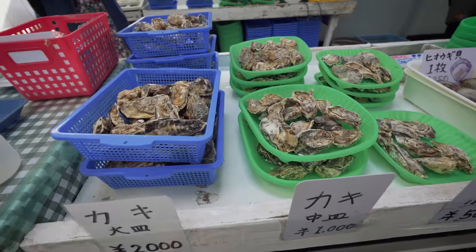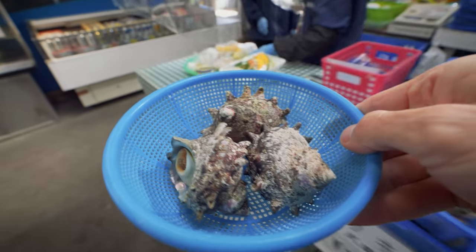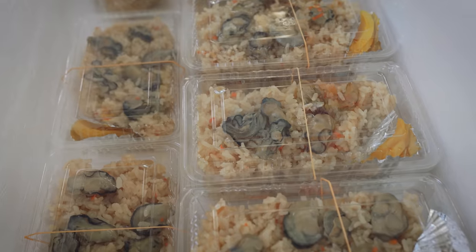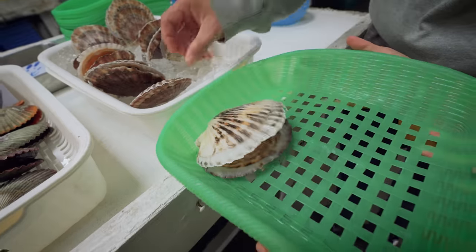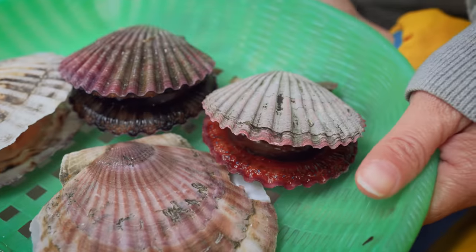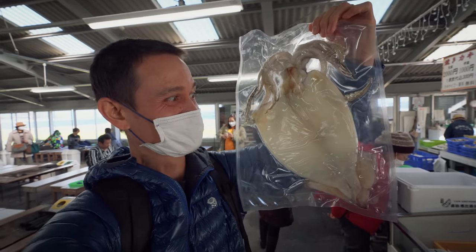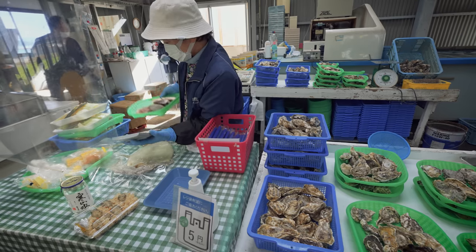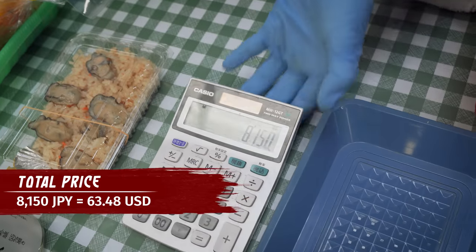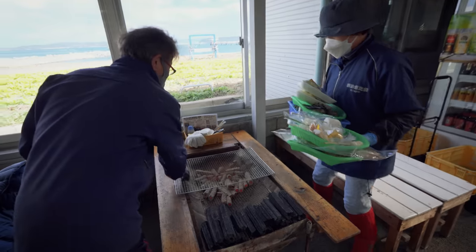They have all the seafood at the front. Mainly you come here for the oysters, and that's what everybody seems to be getting. But they also have some other seafood, vegetables you can grill, and rice. It's all do-it-yourself — you buy everything at the front. The scallops look really good as well, so we'll get some scallops, some oysters, maybe a giant squid which looks amazing. We'll get a few plates of oysters and sit down for grilling over the charcoal fires. You pay upfront for everything you want, then sit down to start eating.